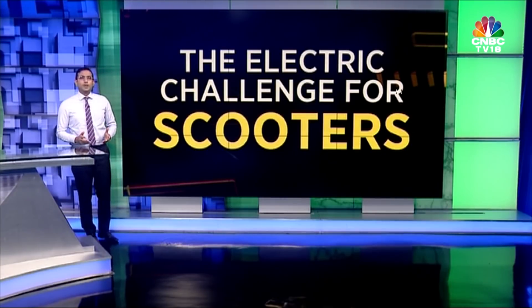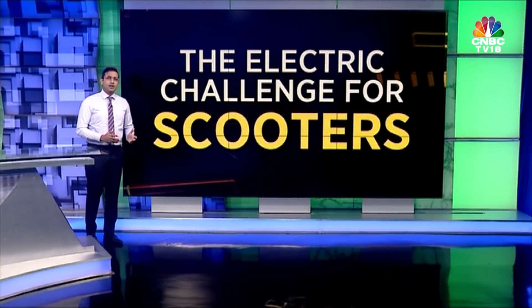The much-awaited electric two-wheeler launch from Ola happened yesterday. It could be a big disruptive moment for the traditional auto two-wheeler industry. So let's take a look at what was unveiled and how it stacks up.